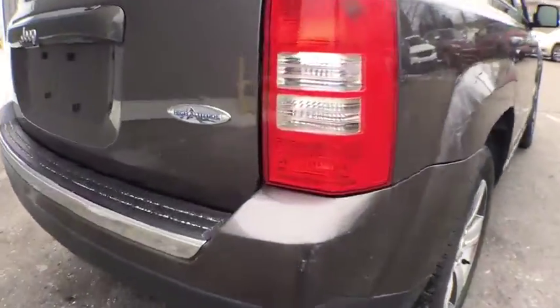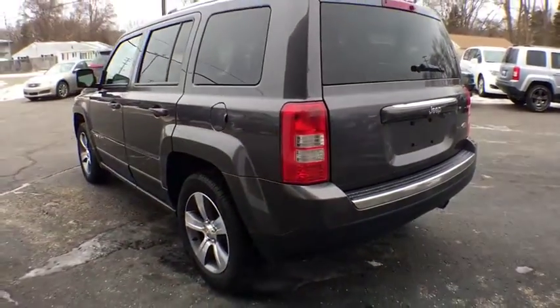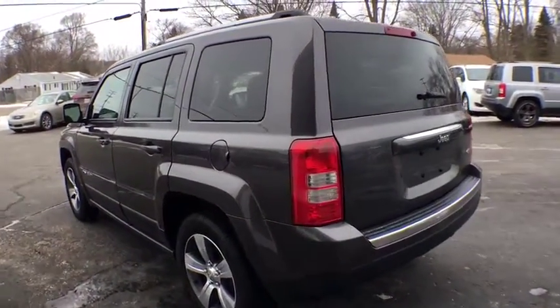This vehicle has less than 75,000 miles. Here are some of this vehicle's great options: traction control, anti-lock braking system, keyless entry, and stability control.